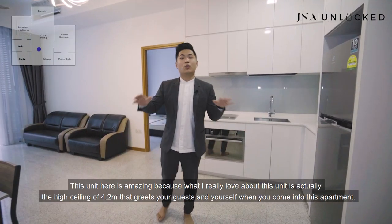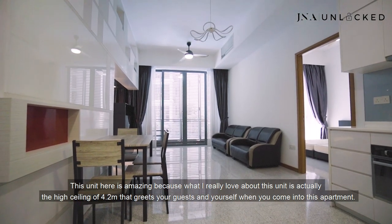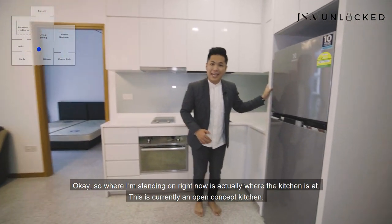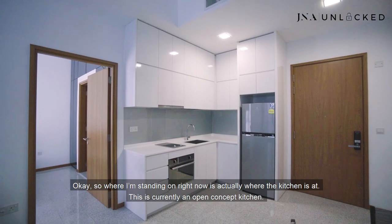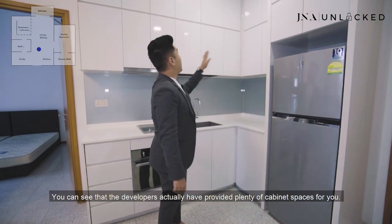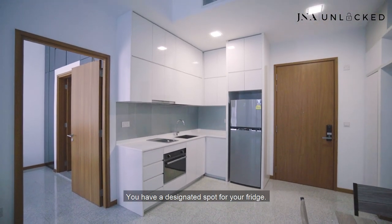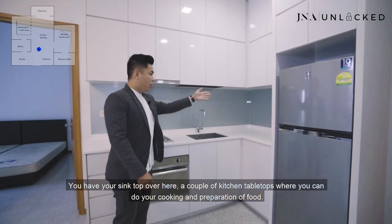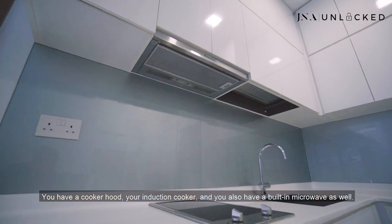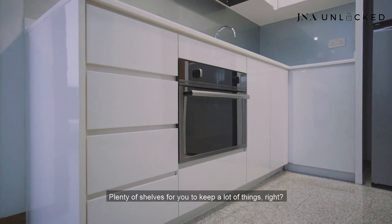What I really love about this unit is the high ceiling of 4.2 meters that greets your guests and yourself when you come into this apartment. Where I'm standing right now is actually where the kitchen is. This is currently an open concept kitchen — if you want to enclose it with glass panels or sliding doors, no problem at all. The developers have provided plenty of cabinet spaces, a designated spot for your fridge, a sink, kitchen countertops for cooking, a cooker hood, induction cooker, and a built-in microwave.